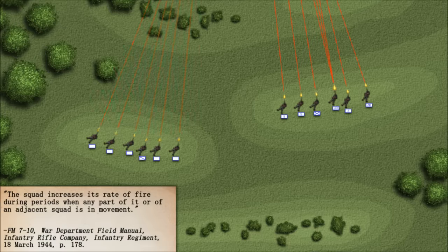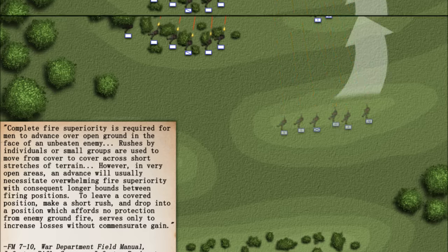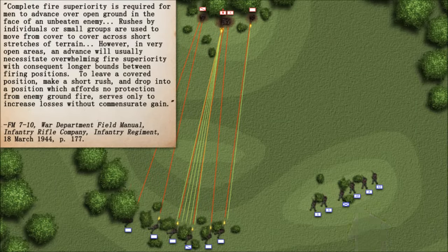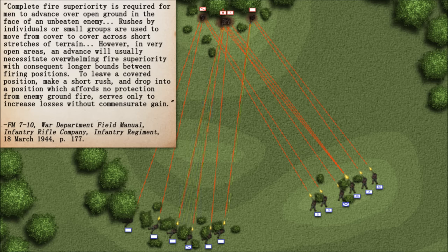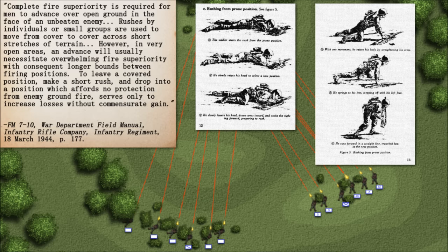FM 7-10 notes that the squad increases its rate of fire during periods when any part of it or of an adjacent squad is in movement, and that complete fire superiority is required for men to advance over open ground in the face of an unbeaten enemy. Rushes by individuals or small groups are used to move from cover to cover across short stretches of terrain. However, in very open areas an advance will usually necessitate overwhelming fire superiority, with consequent longer bounds between firing positions. To leave a covered position, make a short rush, and drop into a position which affords no protection from enemy ground fire, serves only to increase losses without commensurate gain.